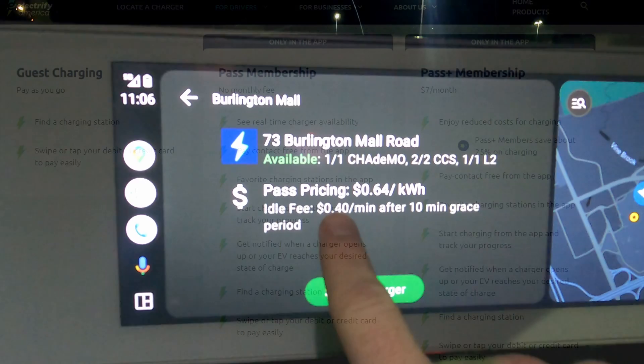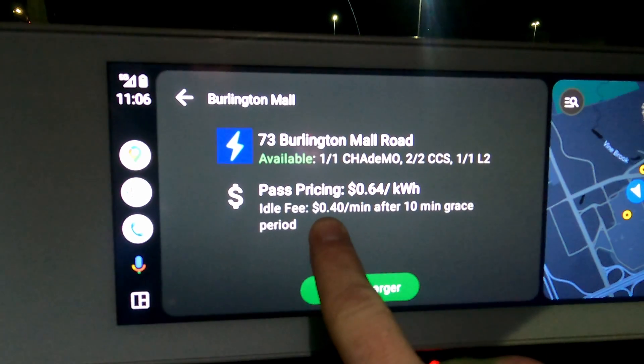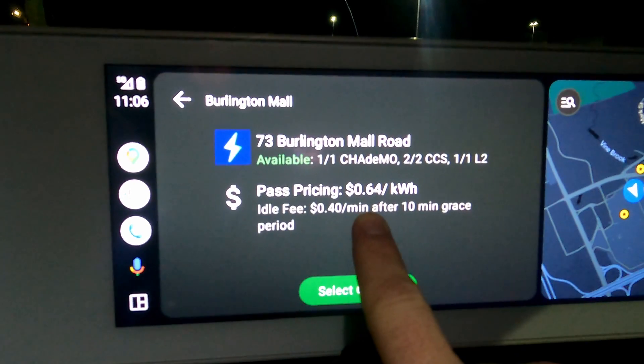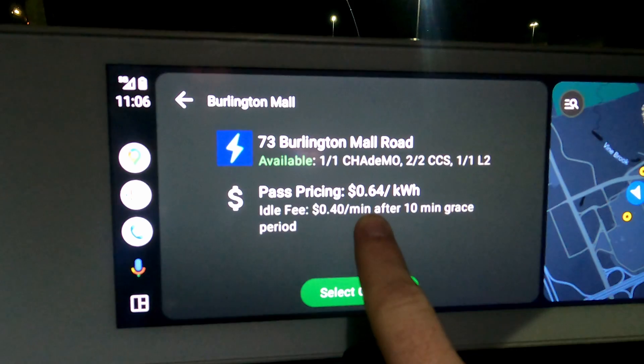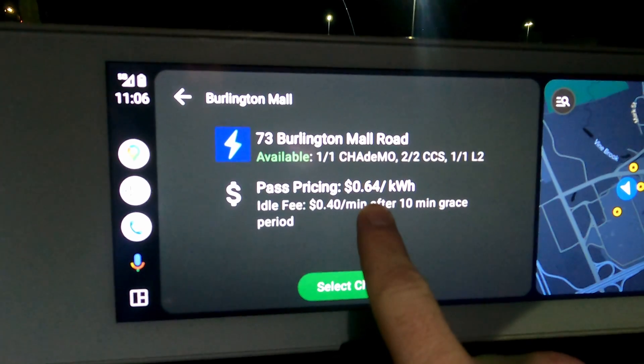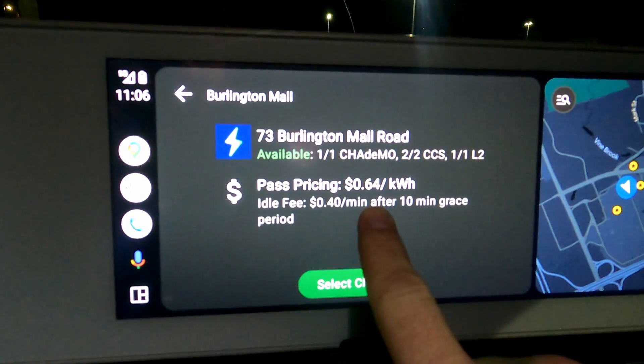What's also new is a 40-cents-per-minute idle fee after a 10-minute grace period. We've been watching these — we actually did a whole live stream back in August when they were supposed to introduce these, and then Electrify America informed us this was going to be a phased rollout and not everything would be introduced right away.